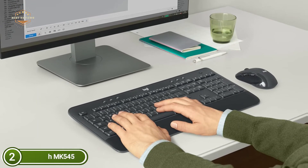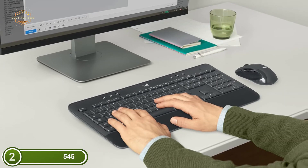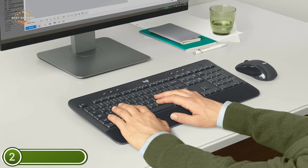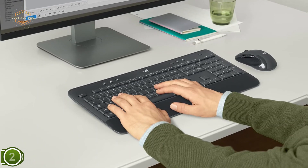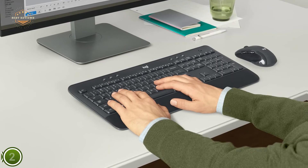Key points that resist abrasion. Hotkeys allow you to access media, calculator, along with battery checks within your reach. A small unifying receiver connects the mouse and the keyboard directly to the computer.